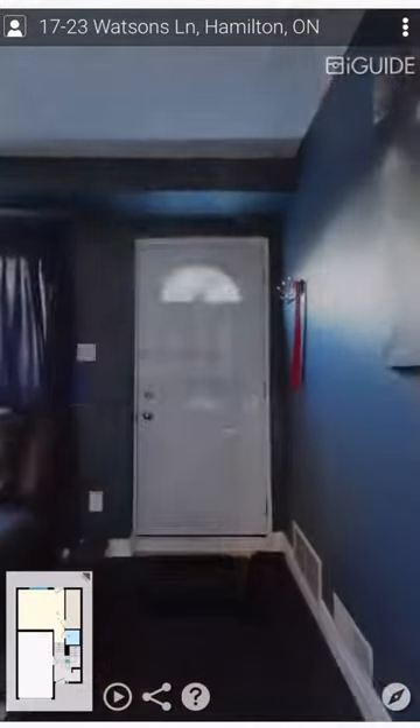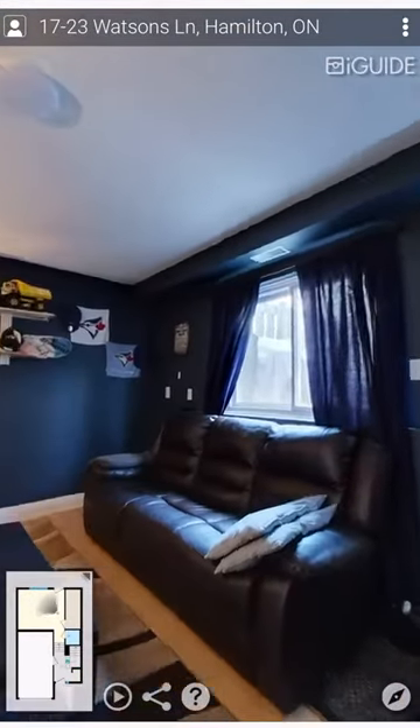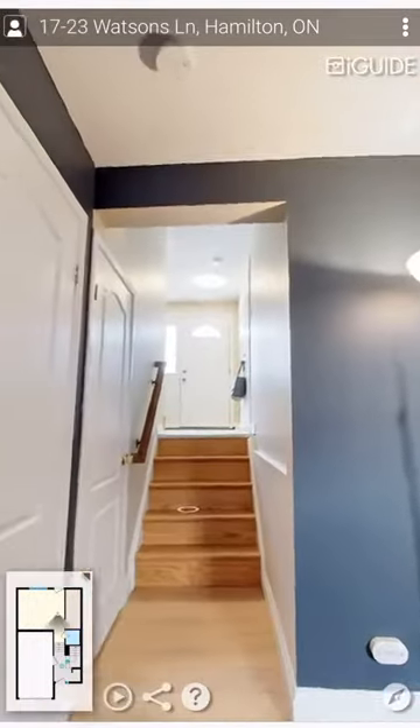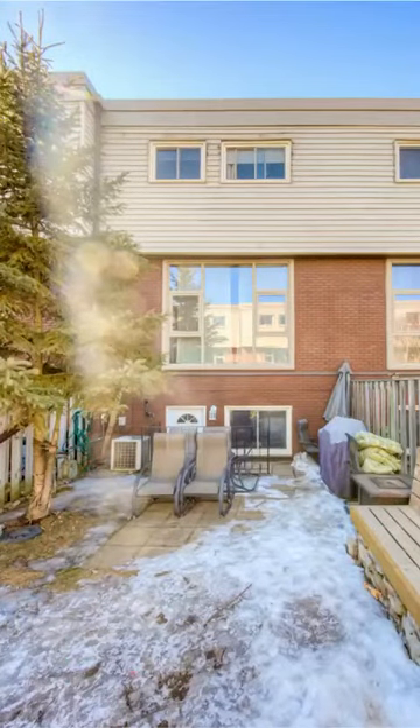The lower level offers a two-piece powder room and a good-sized rec room for lounging or converting to a fourth bedroom. You can walk out from the lower level to a private fenced yard with brand new custom-built bench seating. You can also enter the garage directly from inside.